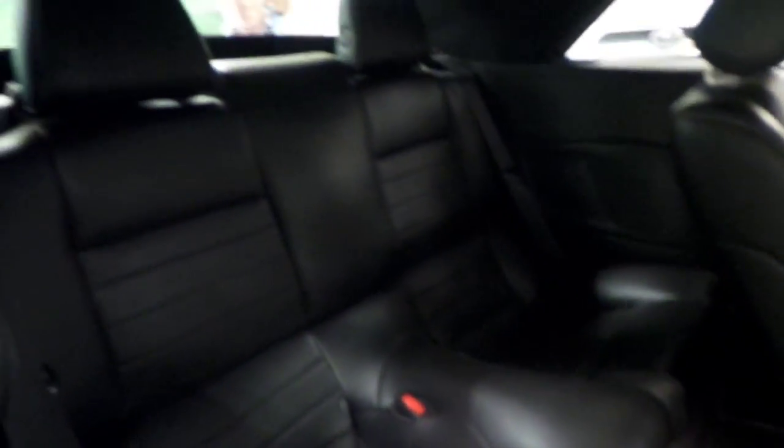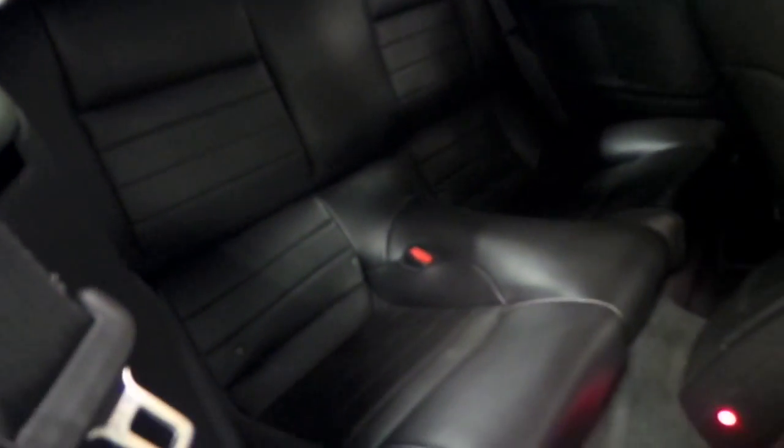Now we'll take a look at the back seat. You just pull the lever down here and the seat goes up. You've got your black leather interior — super comfortable back here. A classic look of the Mustang, and it is a four-seater.